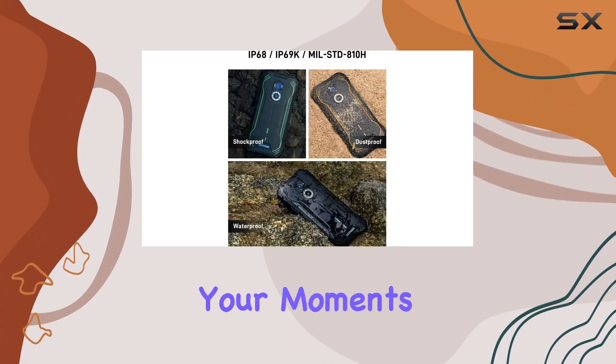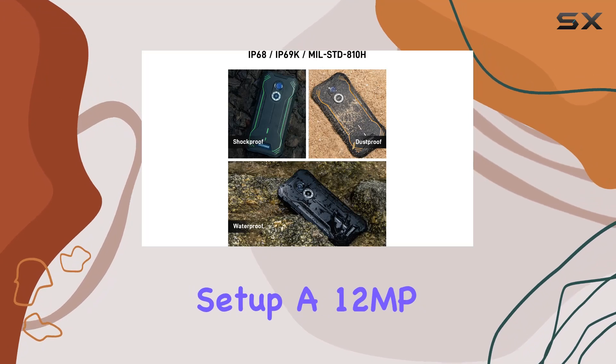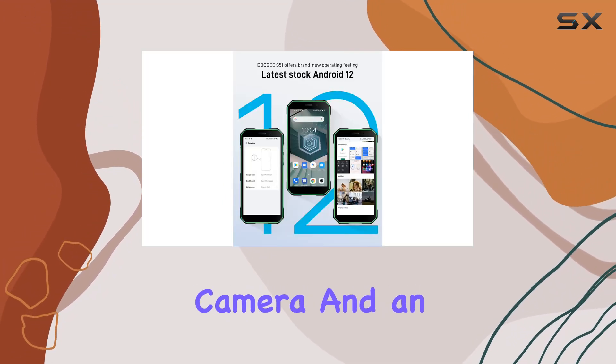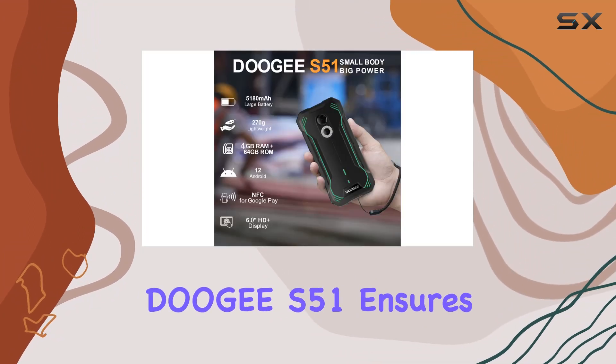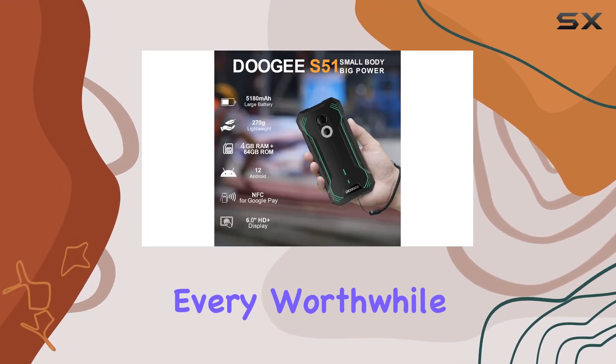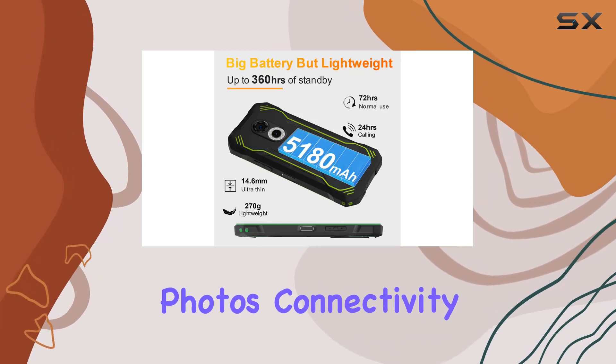Capture your moments with the AI double camera setup: a 12MP main camera, a 2MP portrait camera, and an 8MP front camera for stunning selfies. The Digi S51 ensures you capture every worthwhile moment and get fascinating photos.